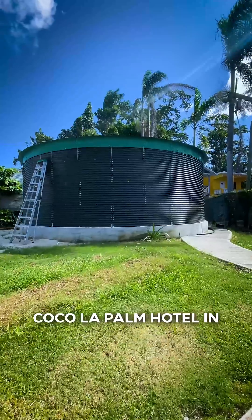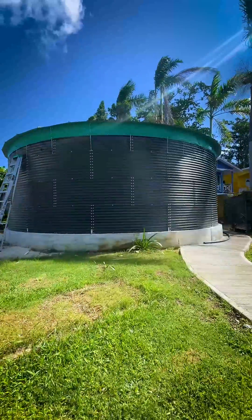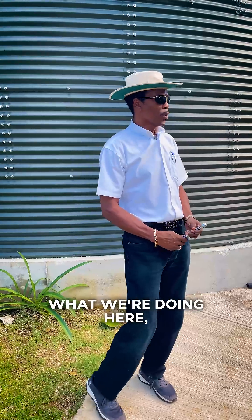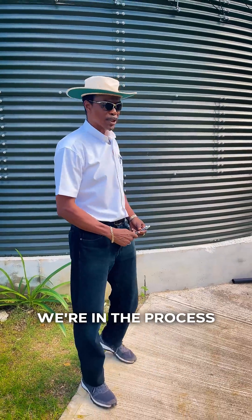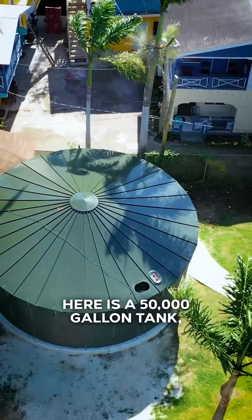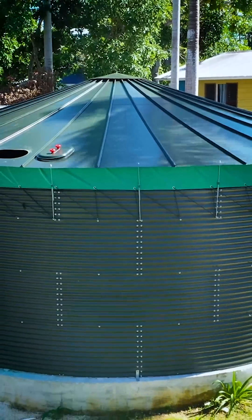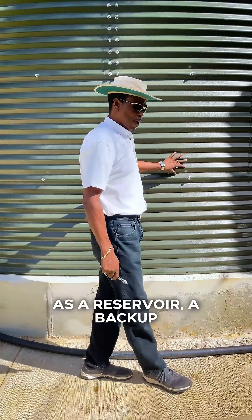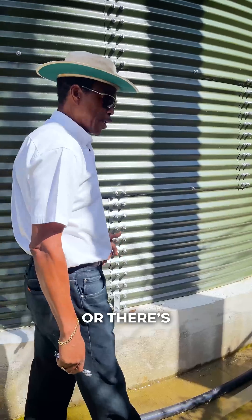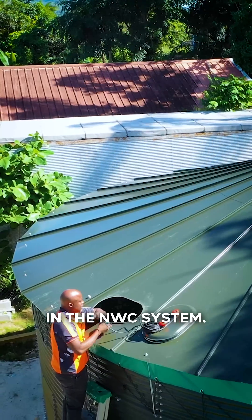Here we are at Coca-Cola Palm Hotel in Negril on the Norman Manly Boulevard. What we're doing here is setting up a water supply system. What we have here is a 50,000 gallon tank that will serve as a reservoir — a backup for whenever there is fluctuation or lack of supply in the NWC system.